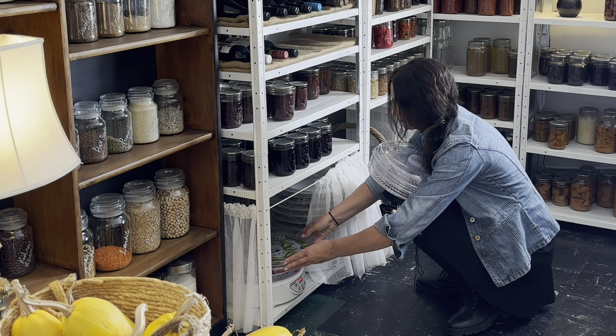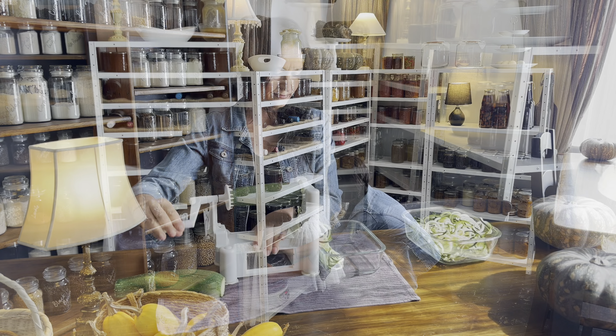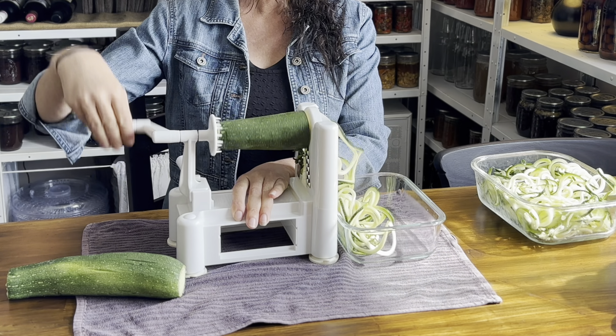After you harvest all the food, it needs to be preserved — whether it's frozen, dehydrated, fermented, pickled, water bath canned, or pressure canned.